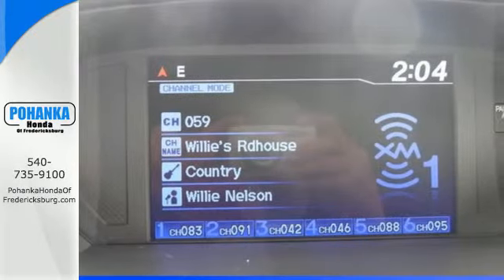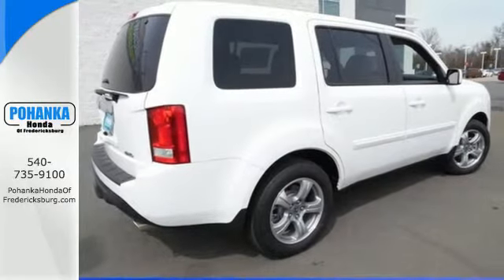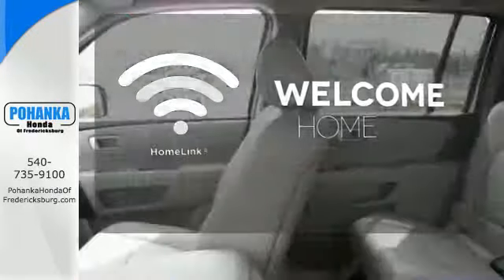Its cabin surrounds passengers with multi-zone climate control and aids the driver with a backup camera and 8-inch multi-information display. Program garage door openers, gates, and lighting systems with HomeLink.